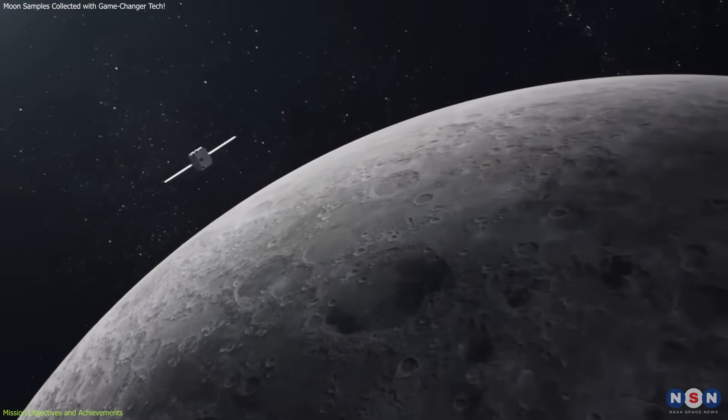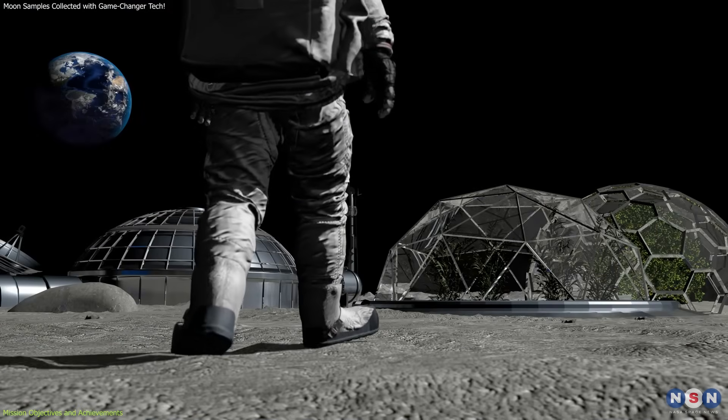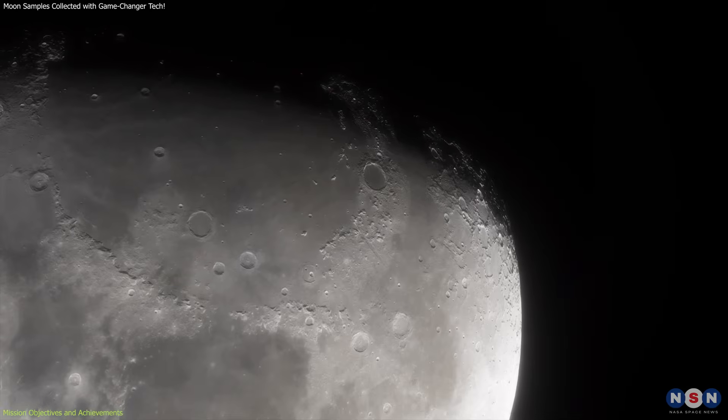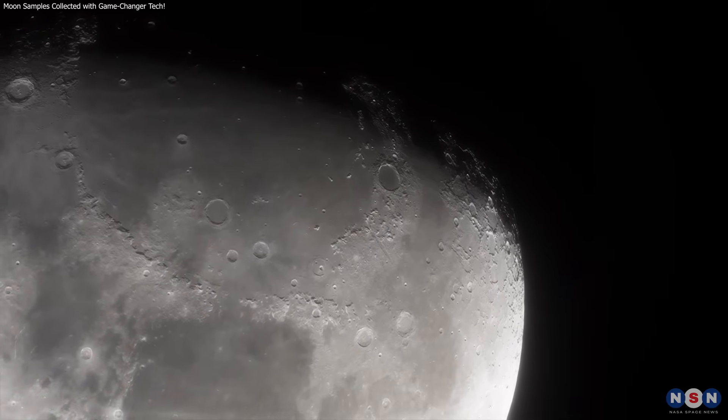The Chang'e 6 mission is part of China's broader lunar exploration program, which aims to establish a robust presence on the moon. This program includes future missions like Chang'e 7, which will further explore the moon's south pole, and a crewed lunar landing planned for the 2030s.